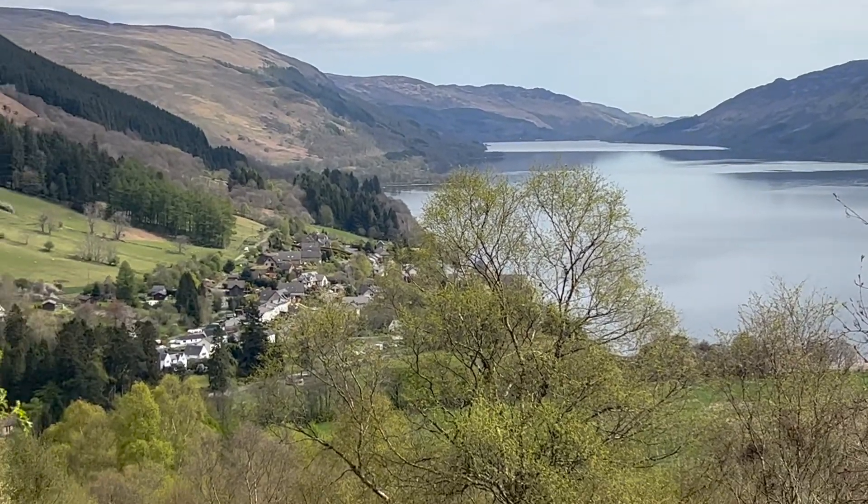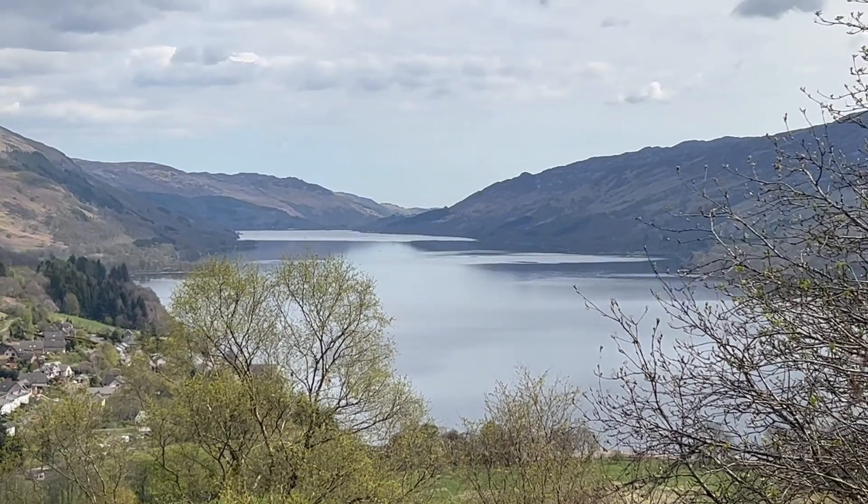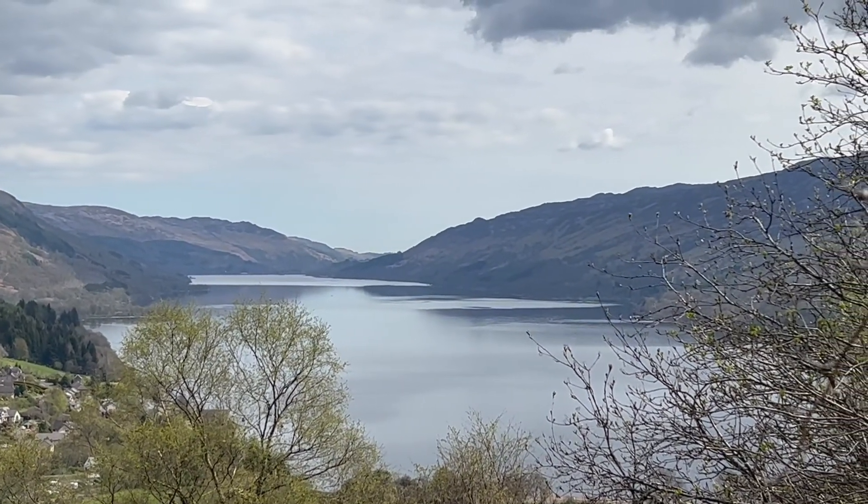Here we are at Loch Earn — I'm guessing that's Loch Earn head down there. Quite a few little boats there, and yeah, beautiful loch. Time for some lunch.